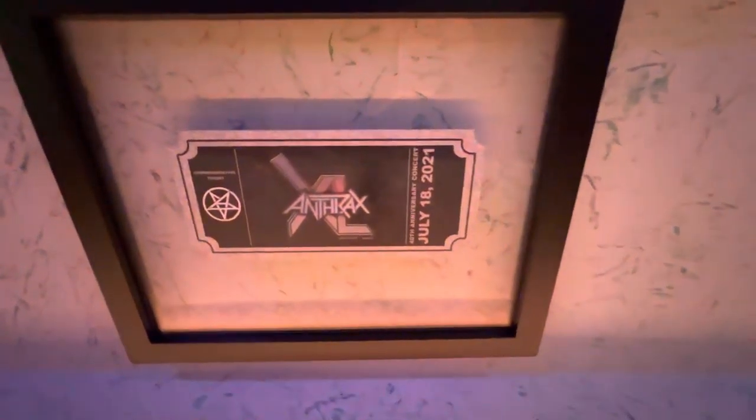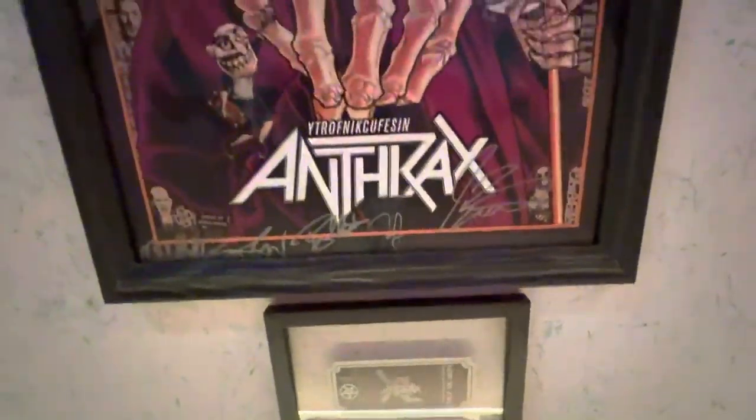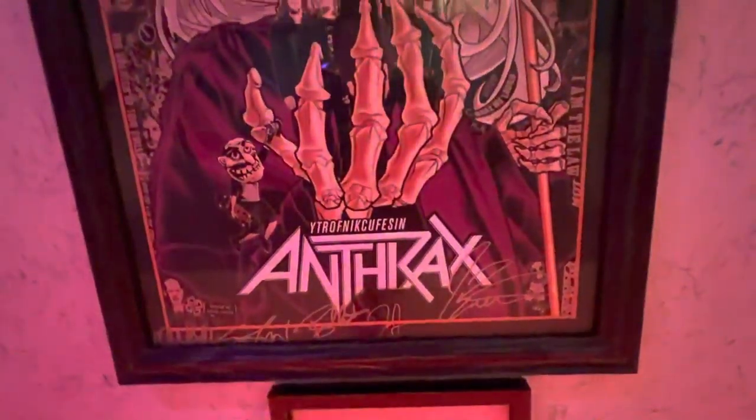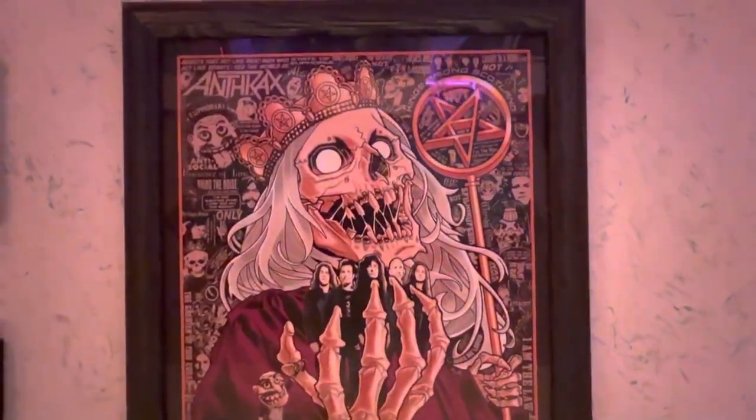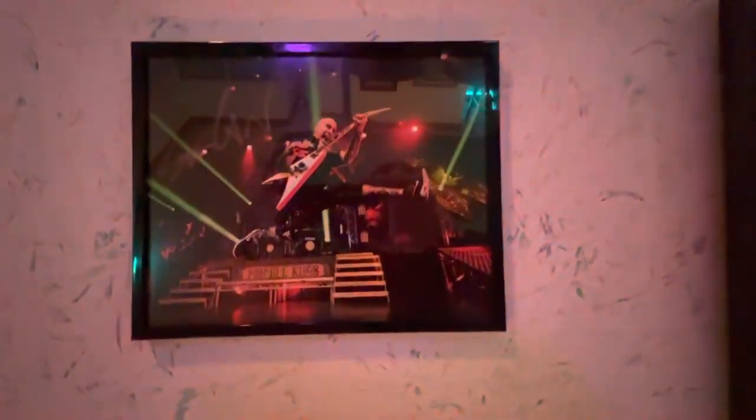Then moving on to Anthrax's 40th anniversary show — we've got a poster signed by the whole band with some amazing artwork, a picture signed by Scott Ian himself, and a snapshot from the Zoom session I had as part of the VIP experience for that show. My nephews and I got to talk to them — I assure you they were there, even though they got cropped out a bit in that particular picture.